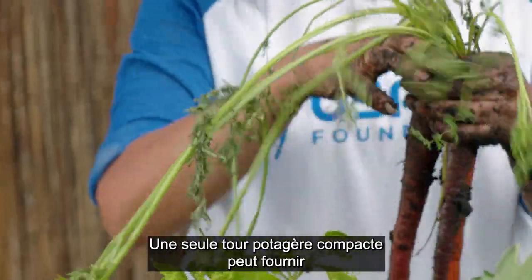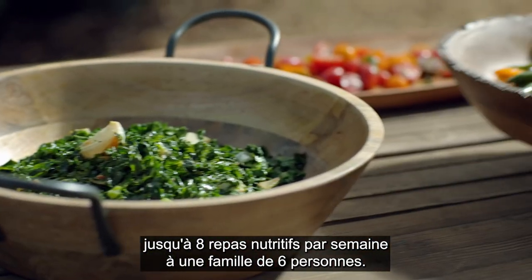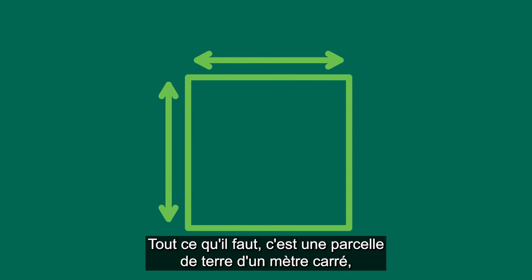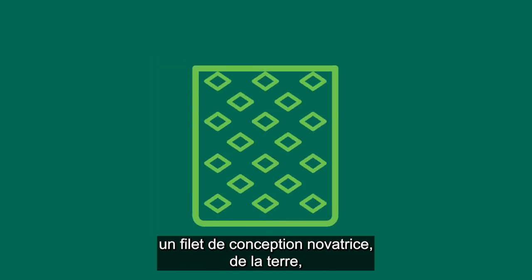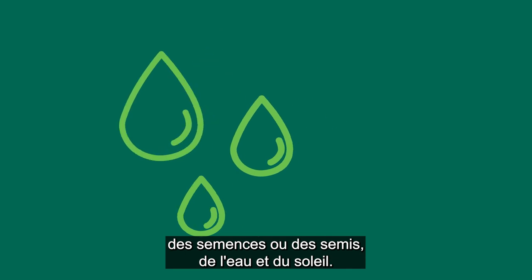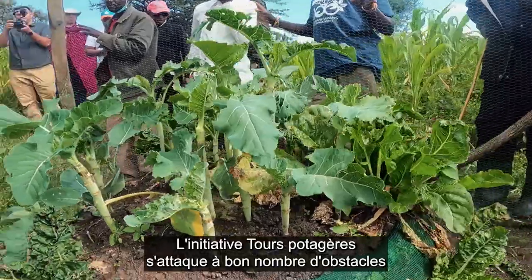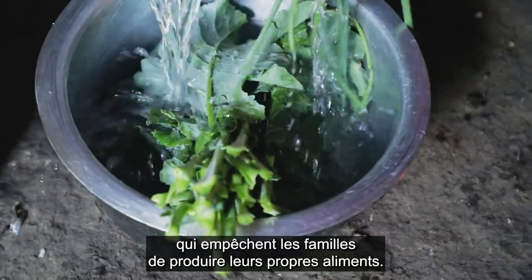Just one of these compact vertical gardens can provide up to eight nutritious meals a week for a family of six. All it takes is a square meter of land, the innovative tower mesh, soil, seeds or seedlings, water, and sunshine. The garden tower is designed to tackle many of the obstacles preventing families from growing their own food.